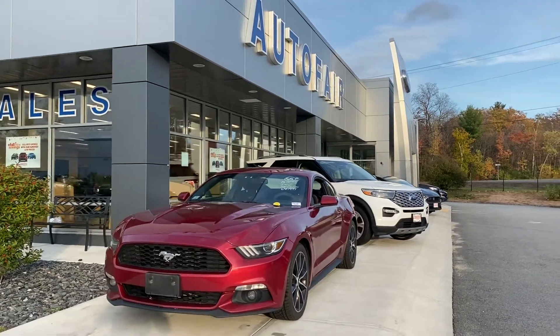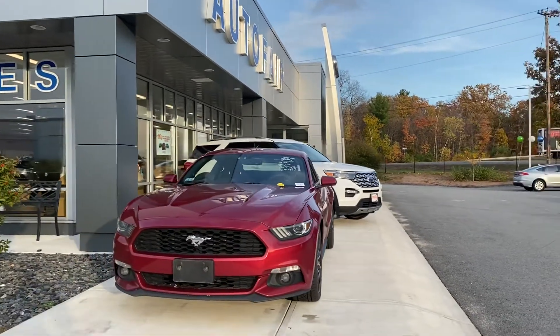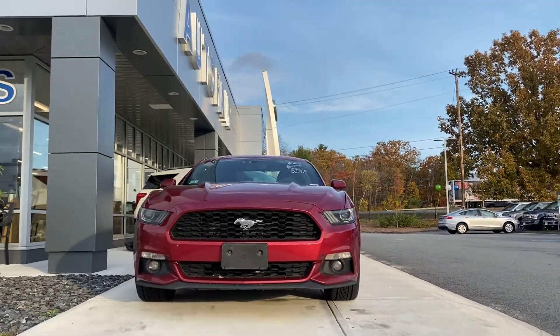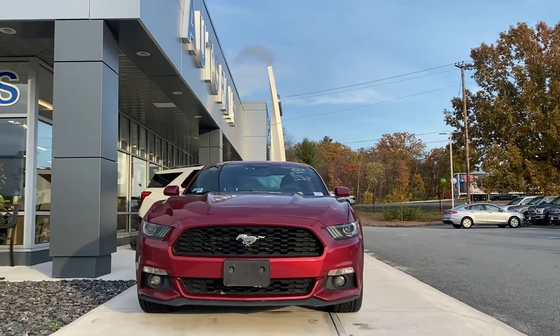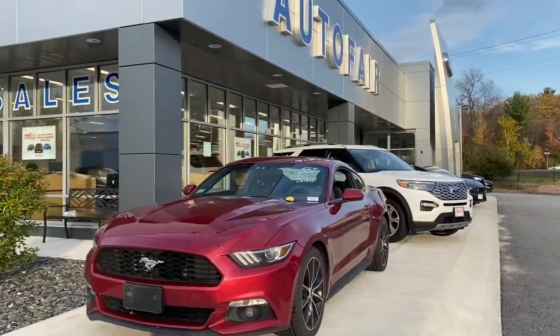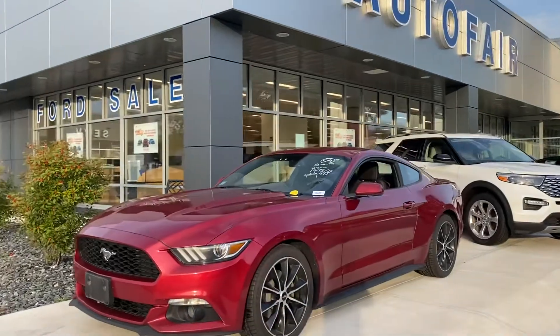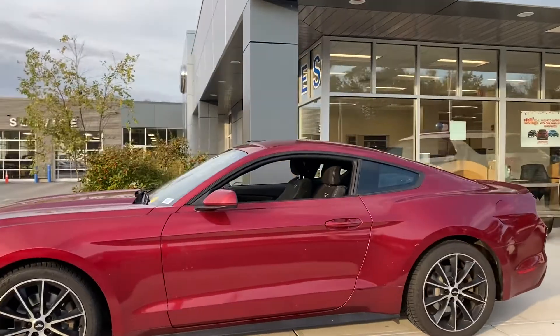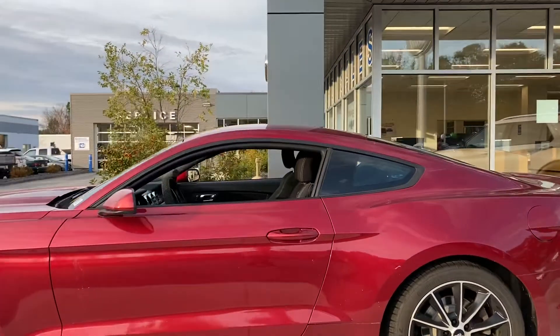Hello Fred, this is Kevin here at AutoFair Ford of Haverhill. I just wanted to show you real quick this beautiful 2016 Ford Mustang that you inquired about. It's a very nice car, it looks really aggressive. It's got the nice rims — you'll see them in a second — the 19-inch wheels, and it comes paired with a 2.3-liter EcoBoost engine with lots of power to get you going really fast.